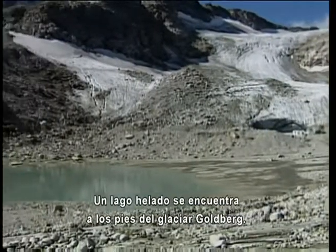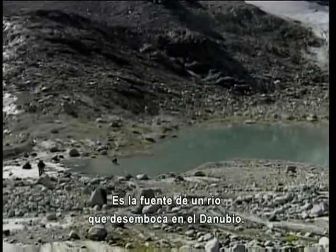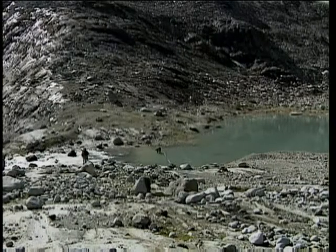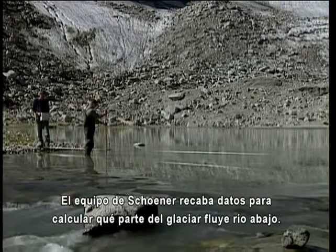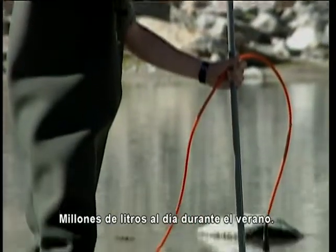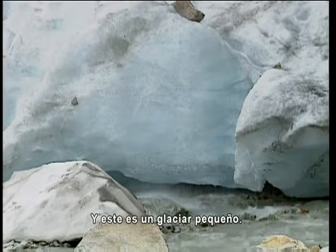An icy lake sits at the foot of Goldberg Glacier — the source for a small river that eventually ends up as part of the Danube. Schoener's team collects data to calculate how much of the glacier is flowing downstream: millions of gallons a day during the summer. And this is a small glacier.